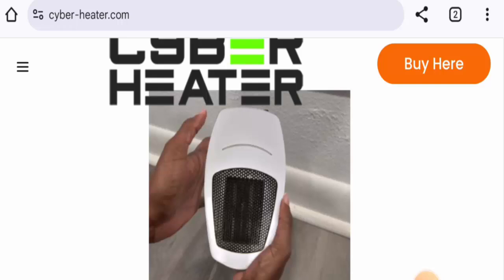Hi everyone, welcome. In today's video, we're going to share an unbiased review of Cyber Heater. If you are interested in buying this product, or if you have experienced any fraud — such as not receiving the product or getting a damaged product — please watch this video till the end to find out how to get your money back. People from Canada and the United States are very interested in this product, so we will provide complete information regarding its authenticity.